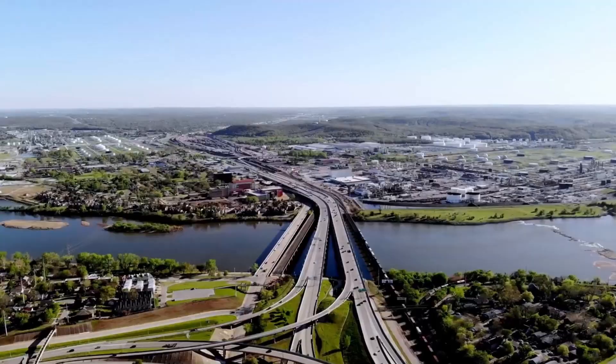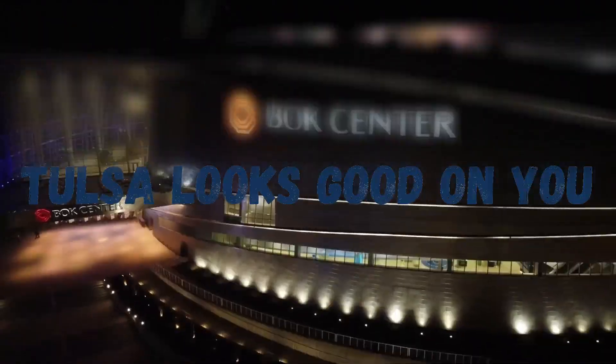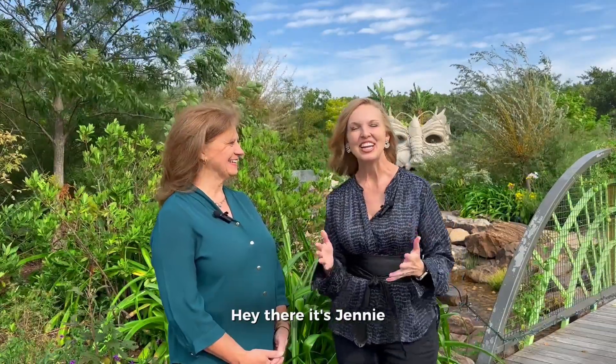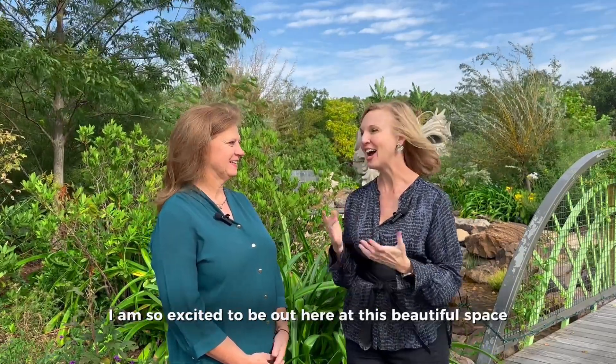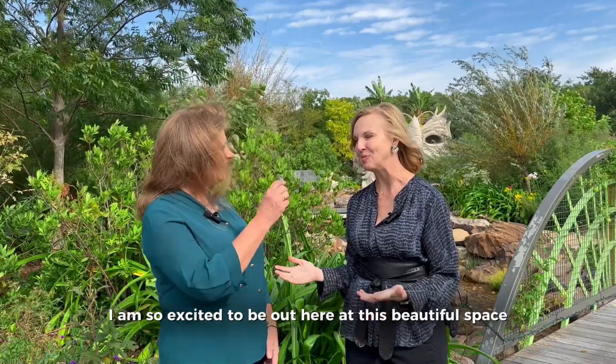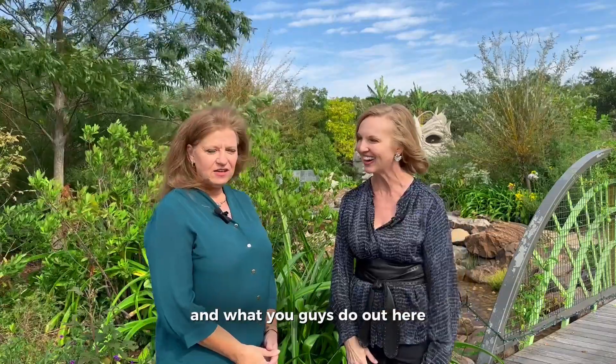Tulsa looks good on you — your one-stop resource for all things Tulsa. Hey there, it's Jenny. I'm so excited to chat with Lori with Tulsa Botanic Garden. I am so excited to be out here at this beautiful space. Why don't you share with everyone who you are and what you guys do out here?